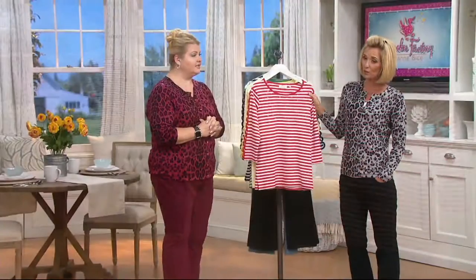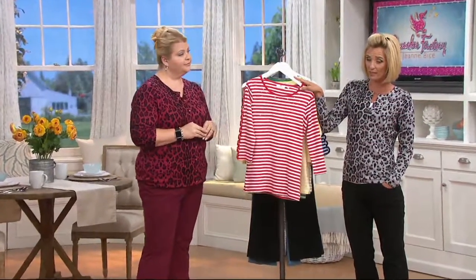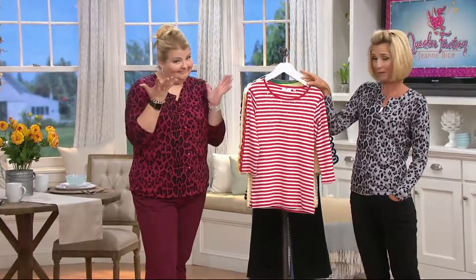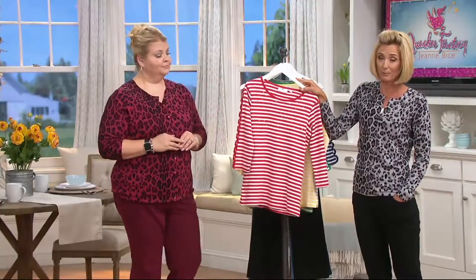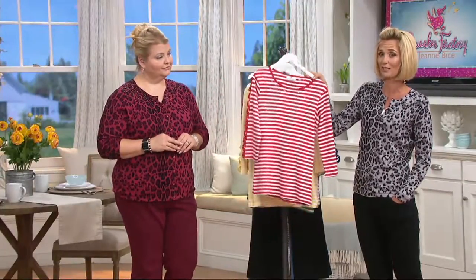Already sold out of the smaller sizes in the lipstick red, as well as the 3X. Once they're gone, I can't get any more back in stock — once it's gone, it's gone. But you still get the free exchanges and the 30-day return guarantee.